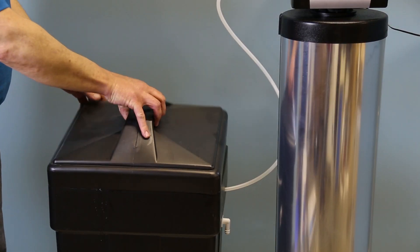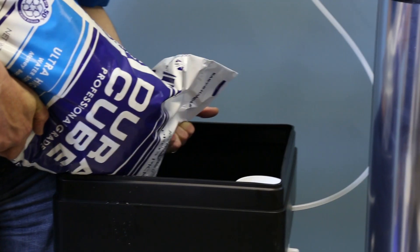The downside of a water softener is that it requires salt to operate, meaning it needs to be replenished periodically, which can be an added expense. Soft water also has more of a slick feeling, which not everyone prefers.